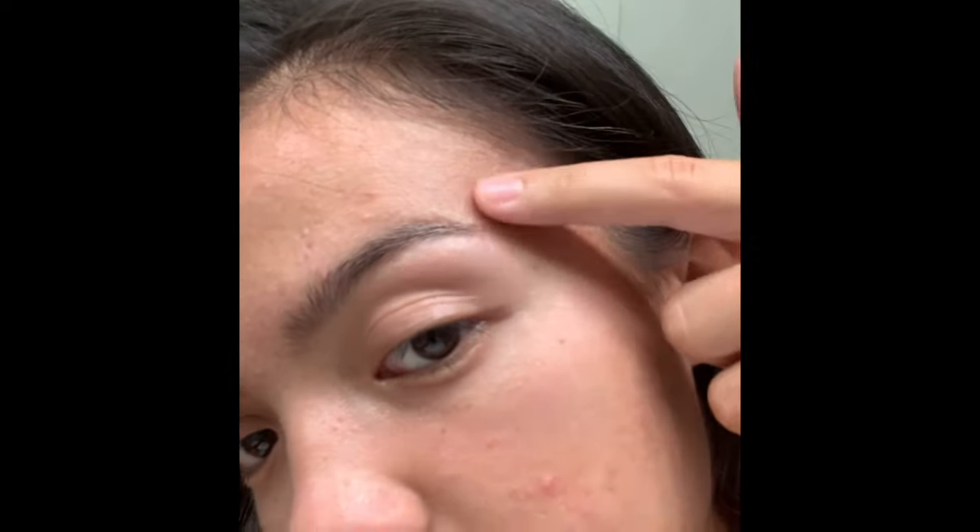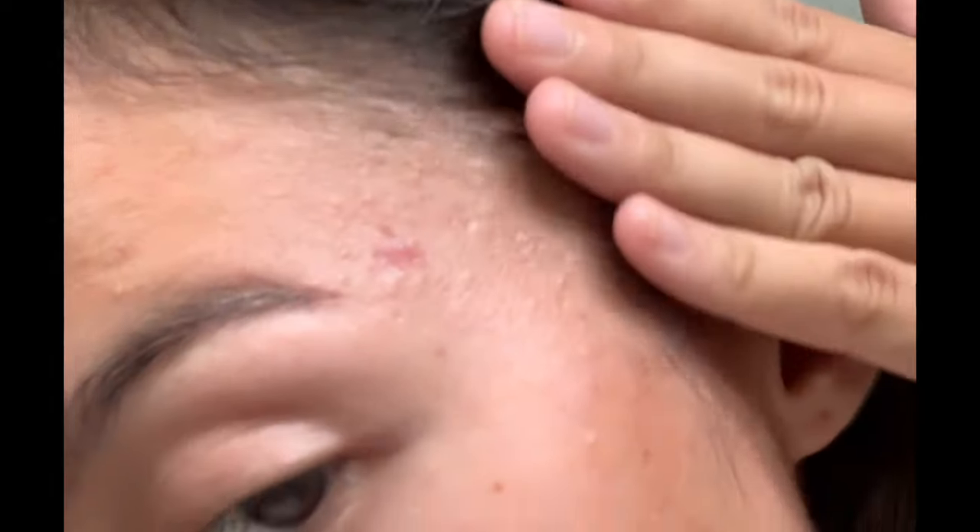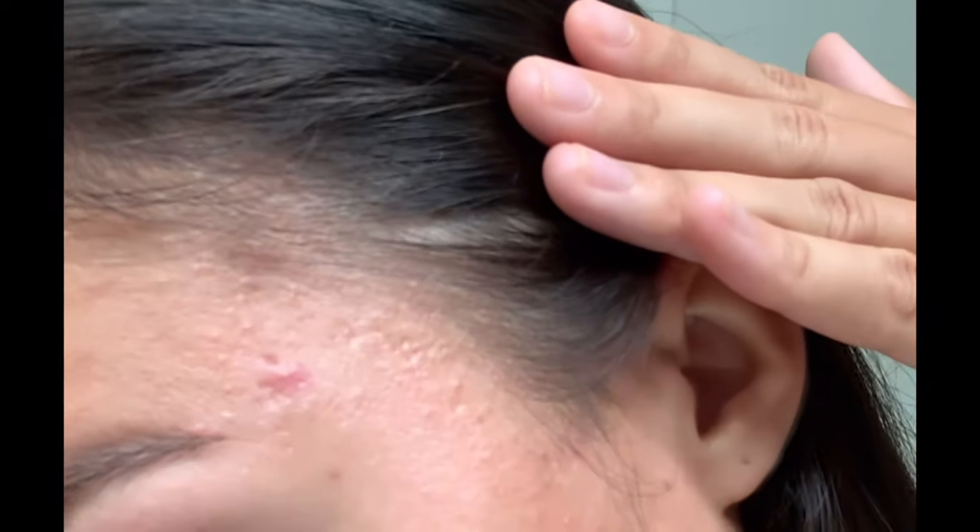I want to show you guys my before and after pictures — I'm exposing myself here. The worst areas I have are my temples, which have the deepest scars. You can see that. And then on my forehead I have holes. It's a little hard to see, but you can see my temples clearly. And then right here — see this bad boy right here? Yeah, that sucks.